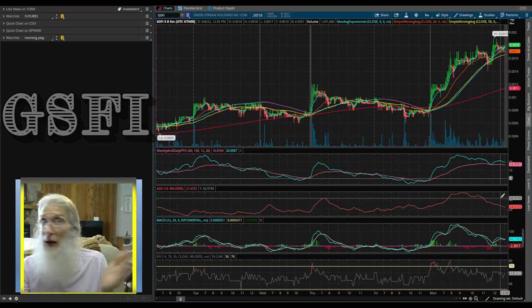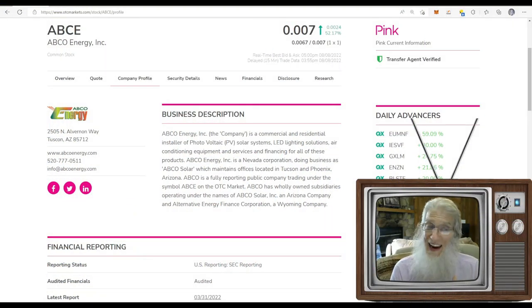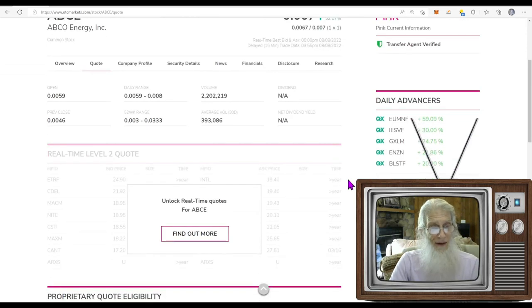Our next stock is ticker ABCE — this is ABCO Energy. This company didn't have any catalyst today either — virtually a clone of the last stock. No news, no filings, running on soft catalysts: news from a couple weeks ago and of course the climate bill, since they're a solar company as well. They finished the day at 0.0007 with 52% gains. They're on the pink tier, current, with a transfer agent verified, but no verified profile yet — I'd hope that's coming soon. ABCO Energy is a commercial and residential installer of photovoltaic solar systems, LED lighting, air conditioning equipment, and financing for all those products.